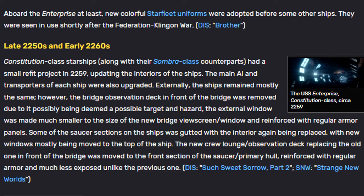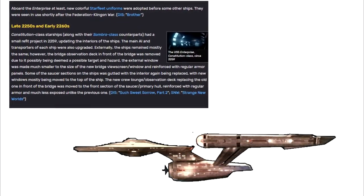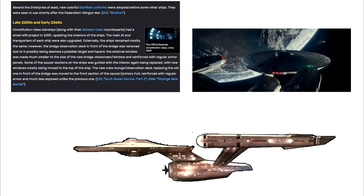Aboard the Enterprise, at least, new colorful Starfleet uniforms were adopted before some other ships. They were seen and used shortly after the Federation-Klingon War. Constitution-class starships, along with their Sombra-class counterparts, had a small refit project in 2259, updating the interiors of the ships. The main AI and transporters of each ship were also upgraded. Externally, the ships remained mostly the same.